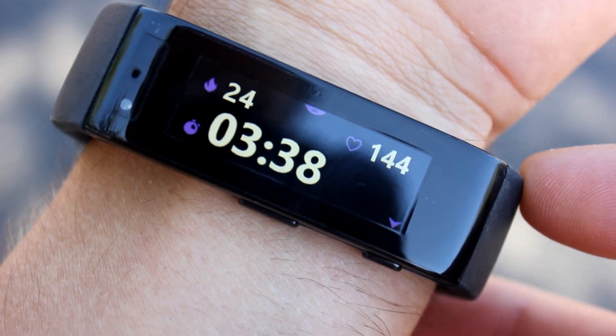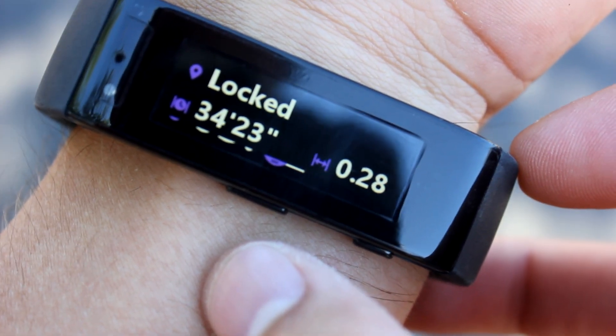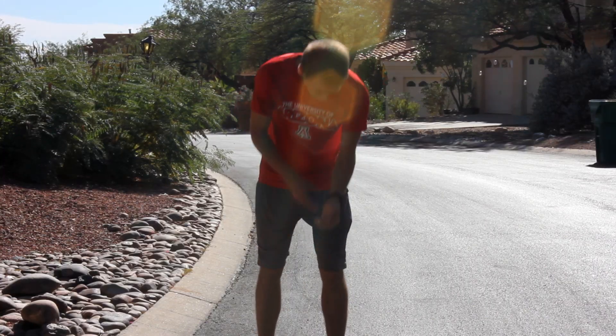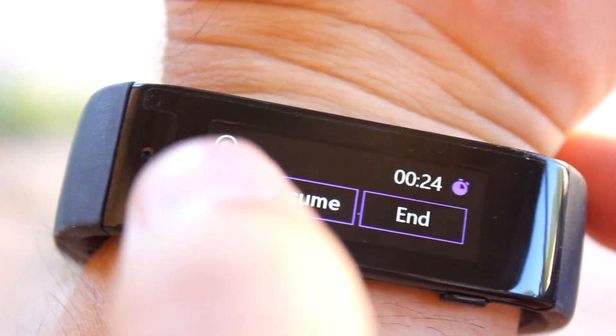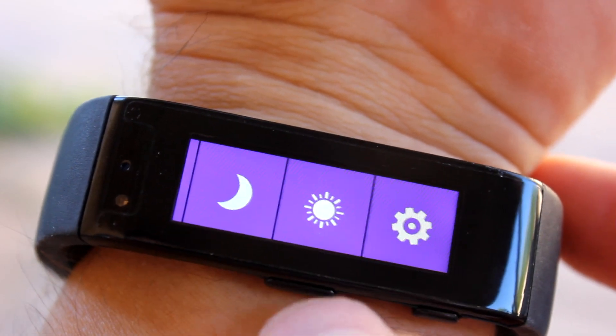While running, the band displays your heart rate, calories, duration, minute per mile pace, and the miles you've run. When you need to take a break, you can pause your run by clicking the action button. You can even multitask once you've paused the run by clicking the back button, letting you check the weather, for example.